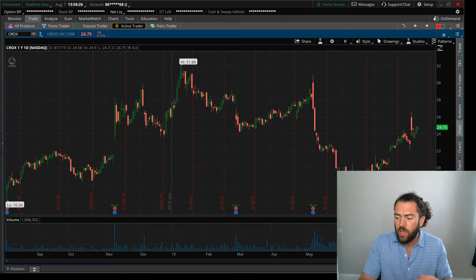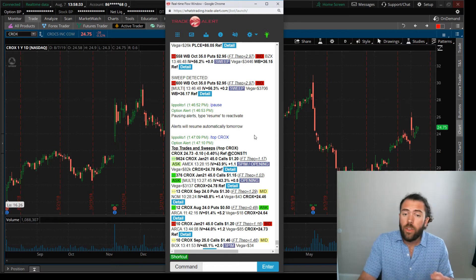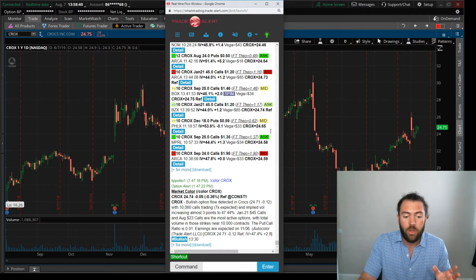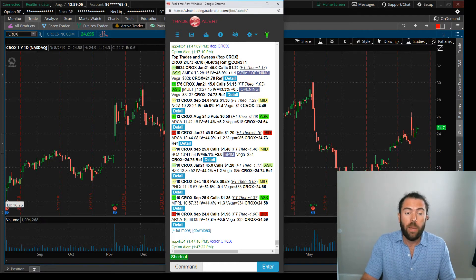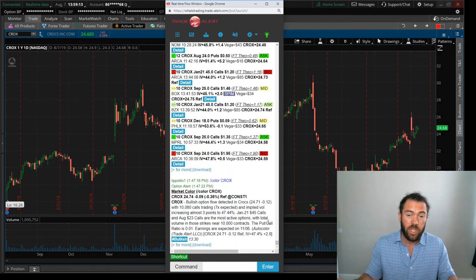Now, one thing that caught my attention today: I have a prior trading history in Crocs — I've made money multiple times in it. And today, Crocs traded over seven times its normal option volume. Someone bought 10,000 Crocs calls — the Jan 2021s. They went out in time, bought LEAPs at $1.20, in one trade: 9,624 contracts. By the time they were done, they had over 10,000 call options on Crocs. At $1.20, that's $1.2 million someone put to work just in premium.